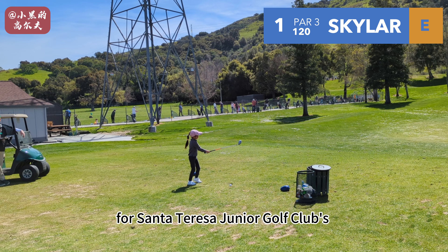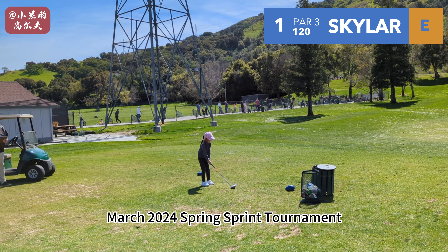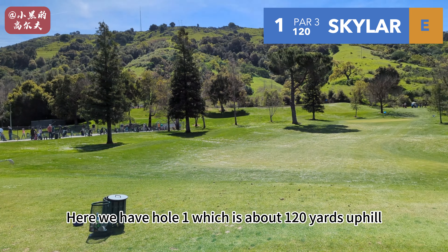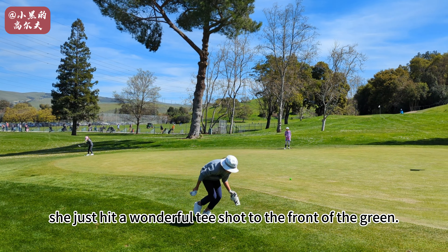Welcome to Skyler's Golf Vlog for Santa Teresa Junior Golf Club's March 2024 Spring Sprint Tournament. Here we have hole one, which is about 120 yards uphill. This is about Skyler's max driving distance and she just hit a wonderful tee shot at the front of the green.